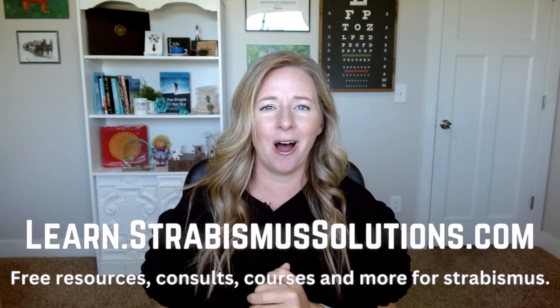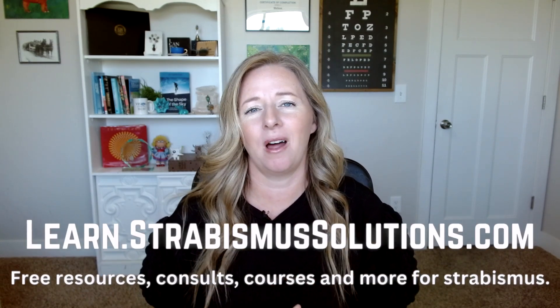Before we jump into that, I wanted to let you know you can go over to learn.strabismussolutions.com to get access to a lot of the different resources that I offer. Just barely put out a new exercise to help with peripheral fusion — that's only five bucks, super inexpensive. You can also get free quizzes and different PDFs that can help you along your journey in making decisions. You can also schedule a Zoom call with me if you want to talk one-on-one about what you're going through.